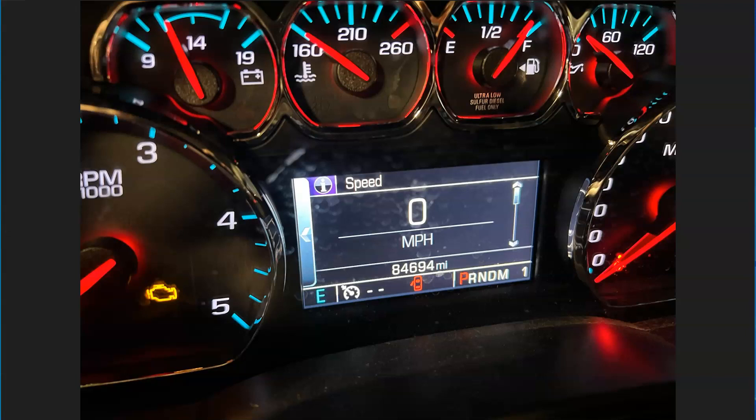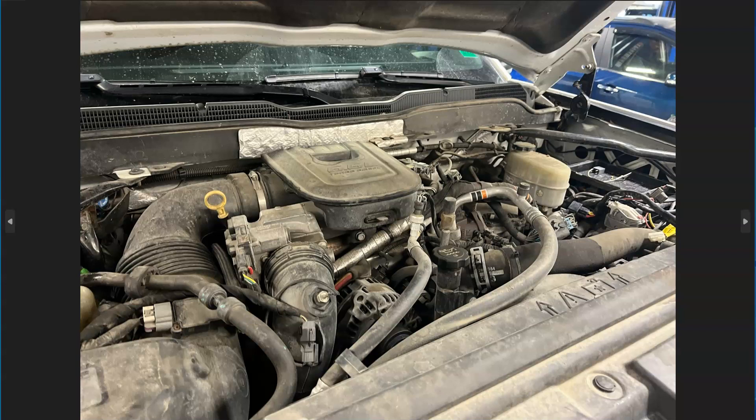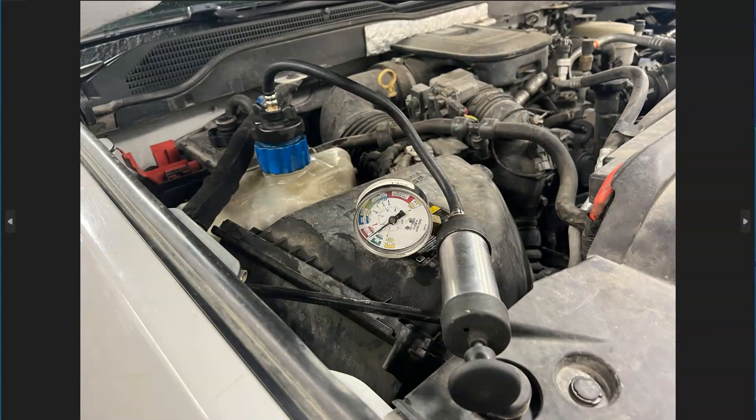The customer was complaining about coolant loss. We didn't notice any external leaks on it, but we did notice the coolant reservoir was down low. We ended up putting a pressure gauge on it, pressurized the coolant system, and after we let it sit we noticed the pressure was going down — most likely internally, because we didn't find any external leaks anywhere.